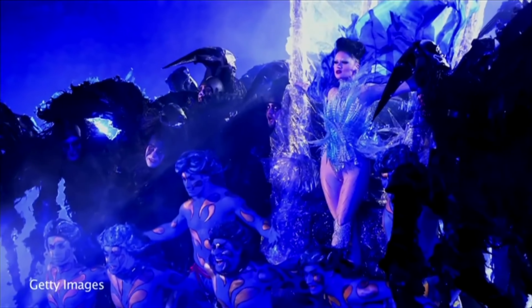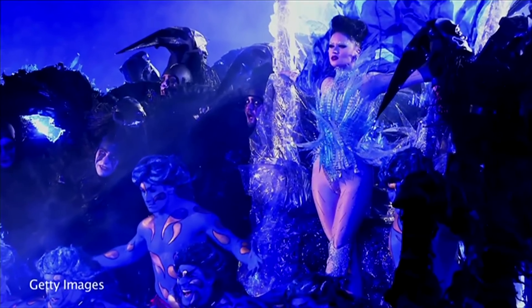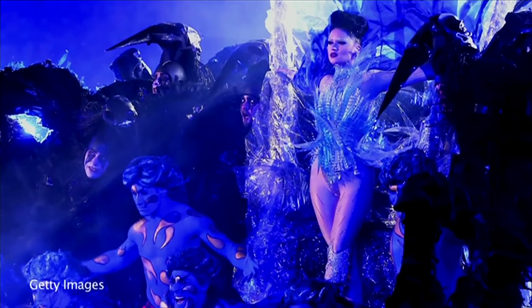I thought it would be wonderful to actually work with someone who shared the vision of embracing their limb in a different way, and so I found Victoria Modesta, who is a performing artist and a singer, and we worked together and I made several covers for her, one of which was used in the Paralympic closing ceremony.